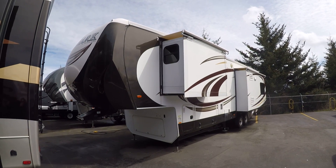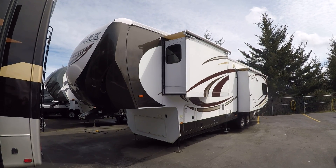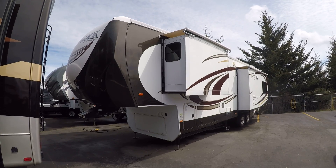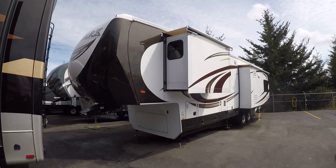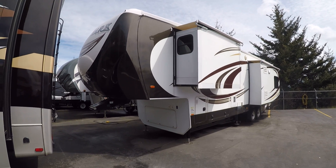Hi, this is Bob with Gibbs RV, and today we're looking at a 2014 Landmark fifth wheel from Heartland. This is the Monterey series, a 37-foot, three-slide, rear entertainment luxury fifth wheel with caps front and rear.